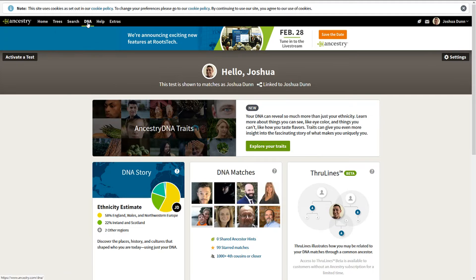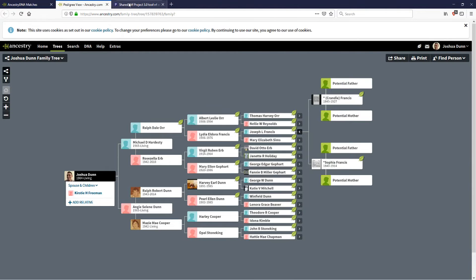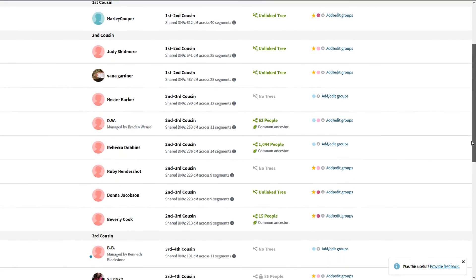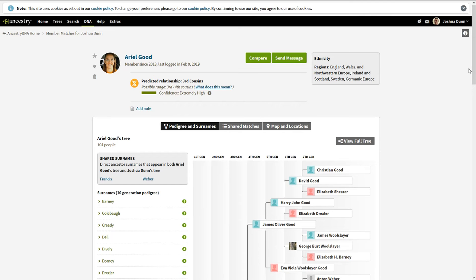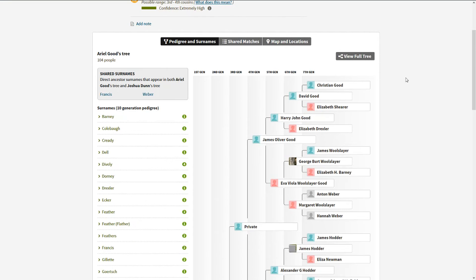We go back to our DNA results summary and DNA Matches. We have people here who aren't in any group. Rebecca was the Herb match we started with, so we go down further. Here's Ariel — the first person we don't have in our list. We're now looking for our last branch of the tree. We could already flag these people because if they're not in the other three branches, they're in this branch. We're looking for Ore, Reynolds, Francis, or Sims to confirm.